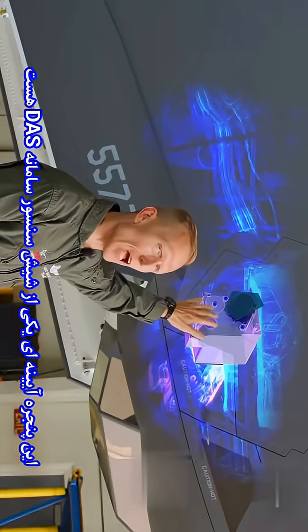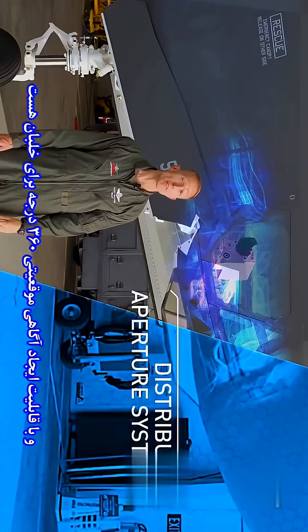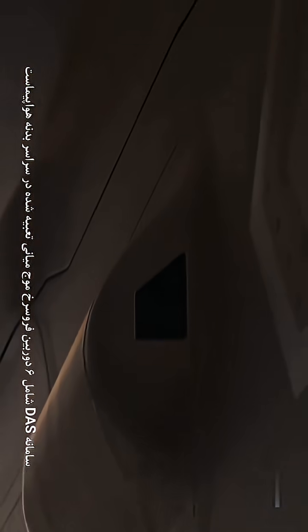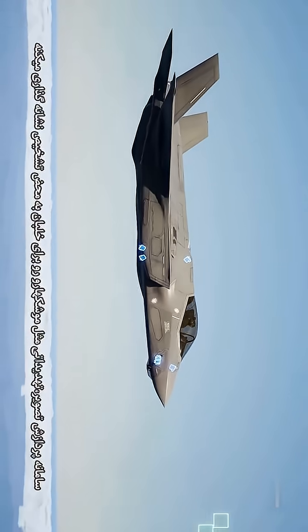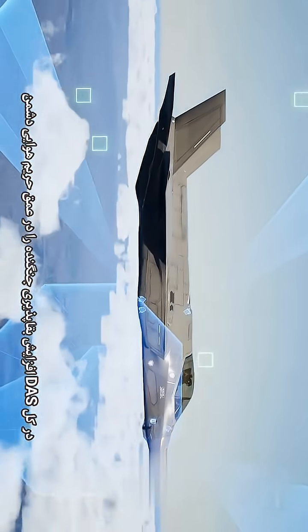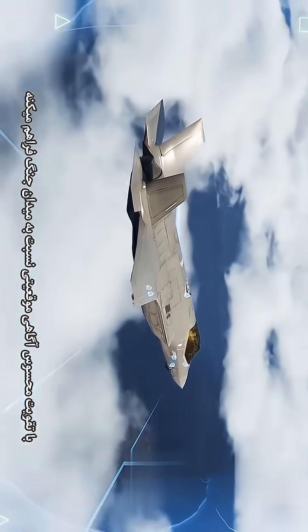This mirrored window is part of the Distributed Aperture System, or DAS. DAS is a first-of-its-kind 360-degree situational awareness-producing system. DAS consists of six mid-wave infrared cameras located around the outside of the aircraft that create a protective sphere of information coverage around the F-35. The system points out threats such as missiles, relays precision tracking, a wingman, and provides night vision and fire control capabilities. In total, DAS increases the survivability of the aircraft in hostile battle space by boosting the pilot's situational awareness of the environment.